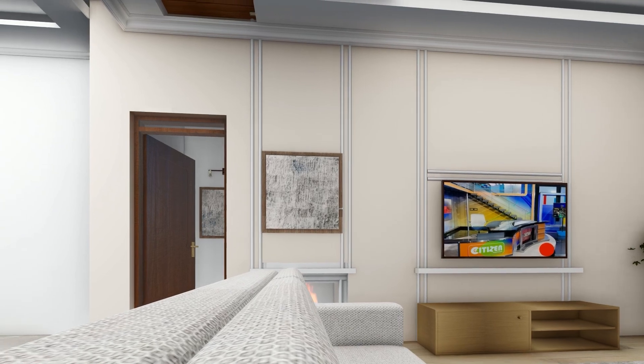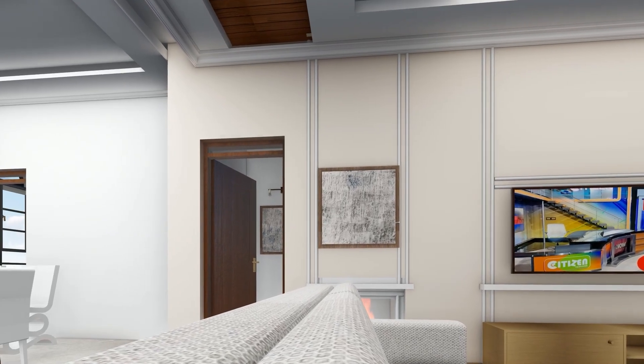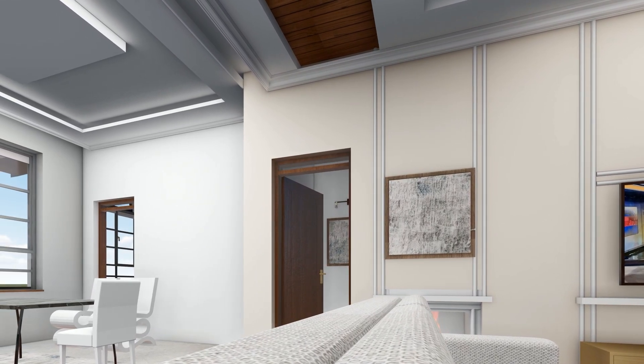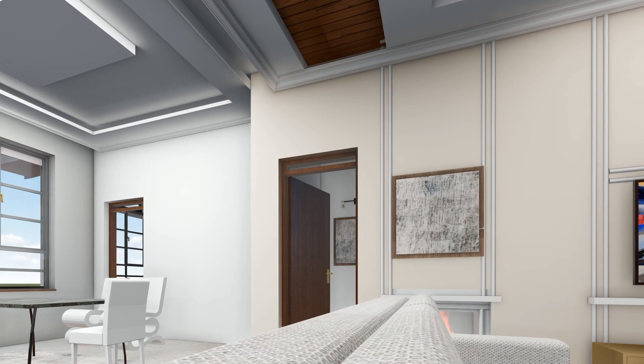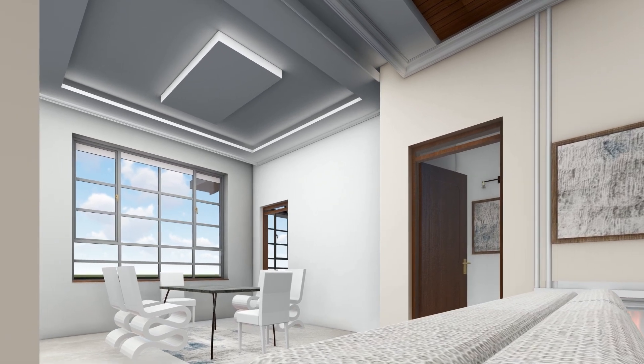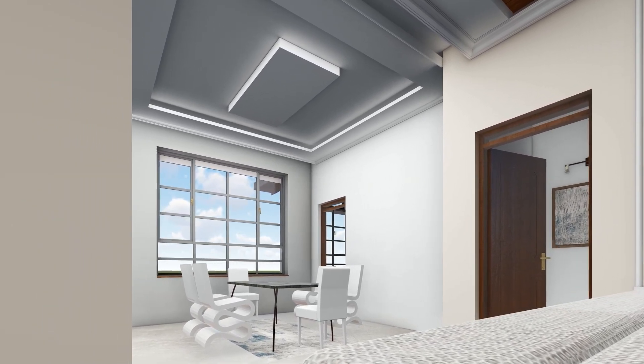We enter the dining space, designed for intimate meals and cherished gatherings. The ambient lighting and tasteful decor make every meal a special occasion. The open plan ensures easy access and a seamless flow, perfect for hosting family dinners or enjoying quiet meals together.